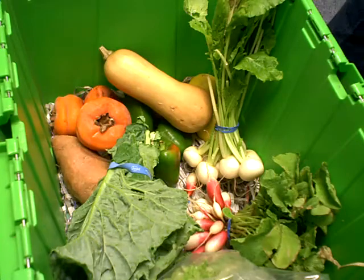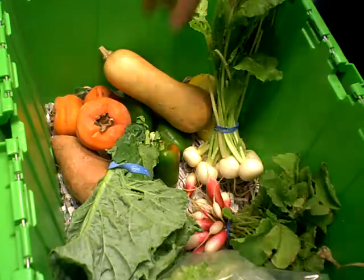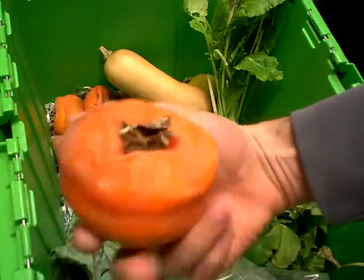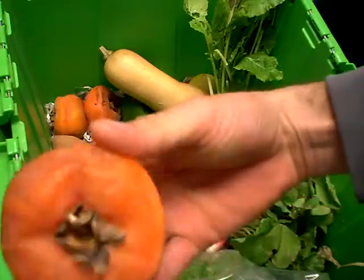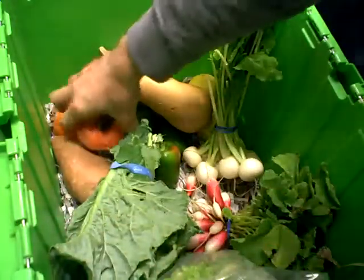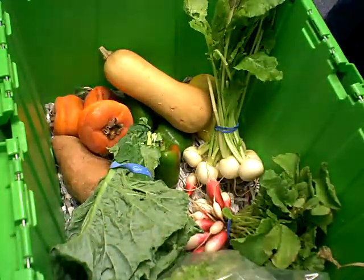To start we have persimmons from Oasis Gardens. These are some of my seasonal favorites. They are delicious. Wait till they are extremely mushy before trying to eat them. I like them mixed with cottage cheese.